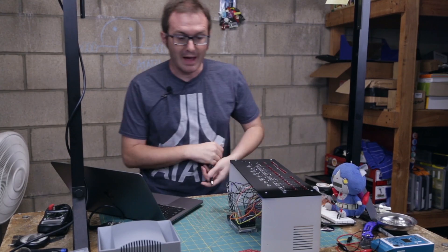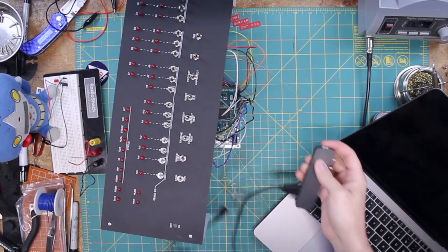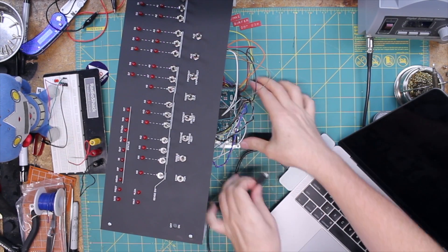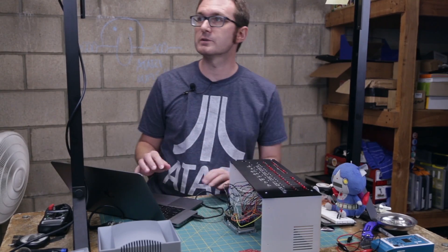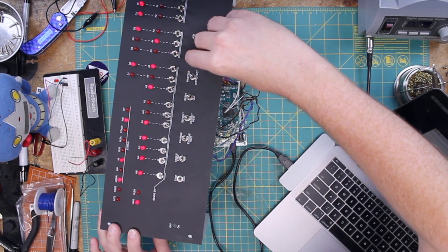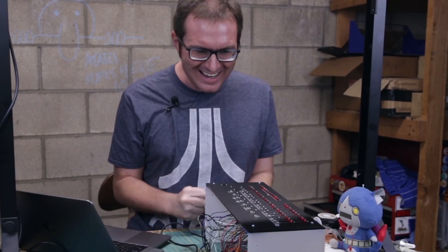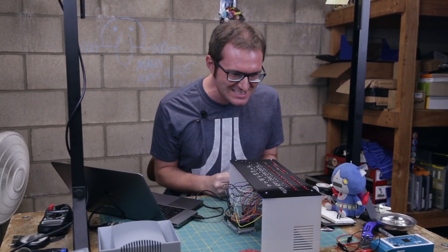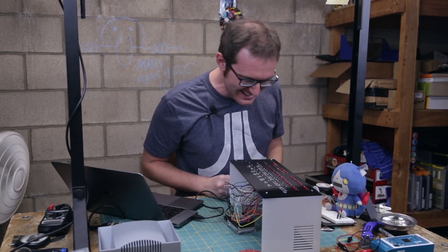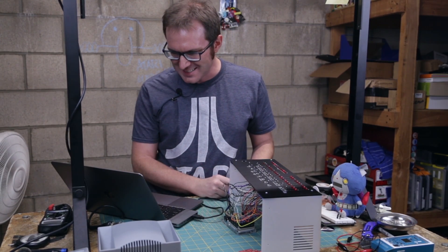Everything is wired, everything is in there now. Moment of truth — let's try and load BASIC. One, zero, one, and this one's down. Yes, it worked! Oh my god, I made something that actually works. It's running BASIC — that's fantastic!